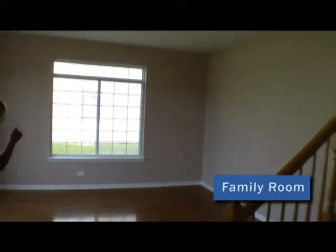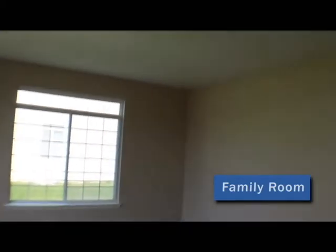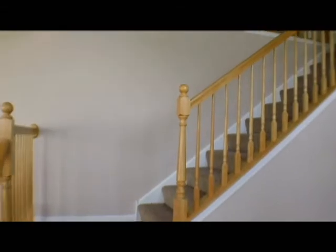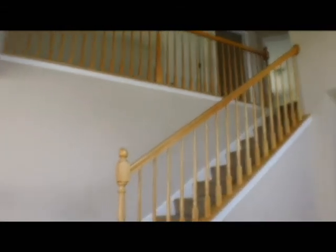Here we go to the front room. This is your living room — a couple couches, have it be a sitting space. It's all hardwood floors, painted all neutral colors. And we have the staircase; this would be your foyer, of course.